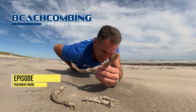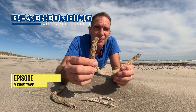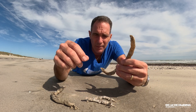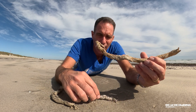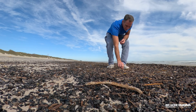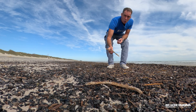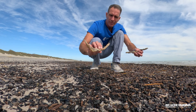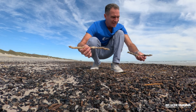Hey, Jace Tunnel here. Today I got something real cool to talk to you all about and that's a tube worm. There are a couple different species of tube worms you probably see, especially if you're in areas when it's low tide or after a storm event and you find a bunch of debris washing around — you probably find these are real common.